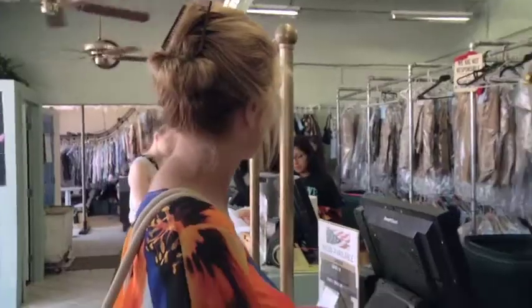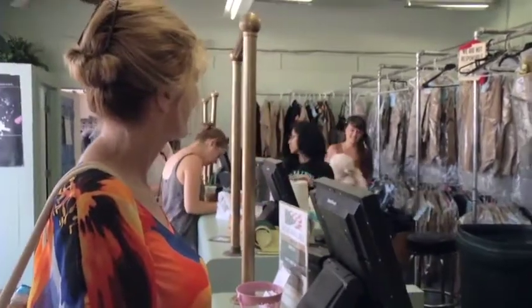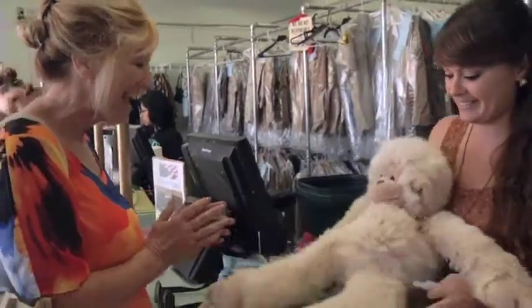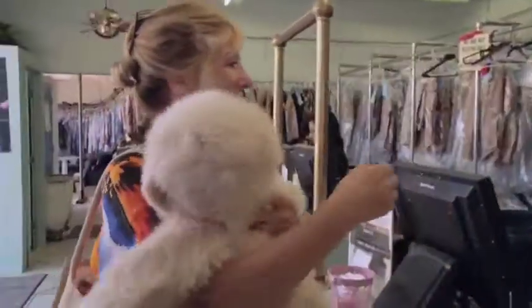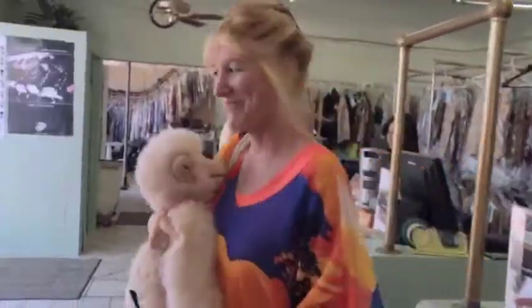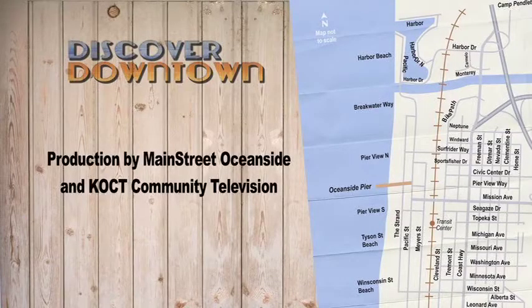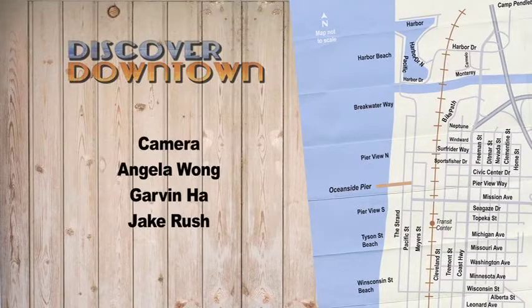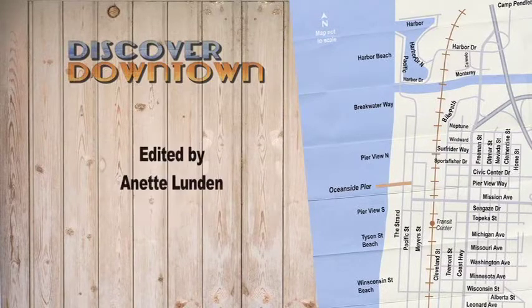One last stop to pick up the monkey. Oh, you look so much better! Thank you. Downtown Oceanside is magic — just show up and everything for a special day is there for you. Thanks for watching.